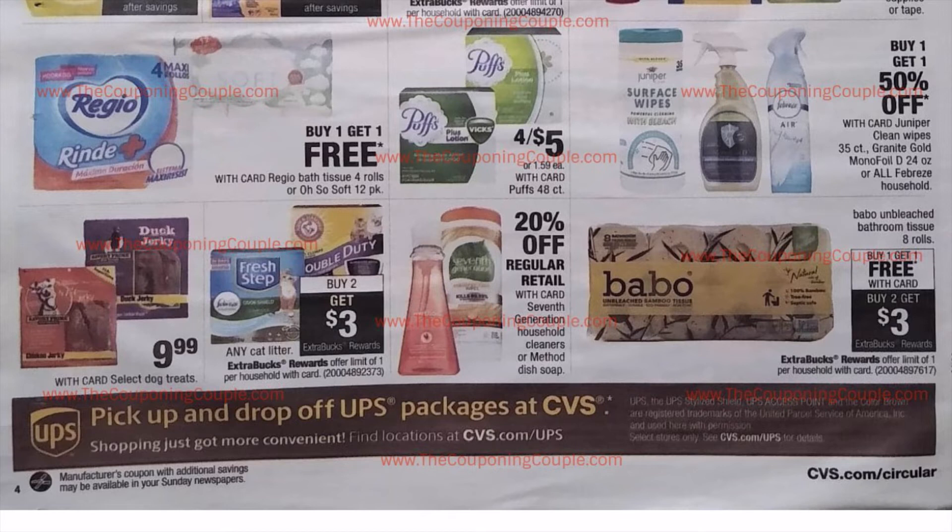We have buy one, get one free on the Babu toilet paper and also buy two, get $3.00 in Extra Care Bucks. I believe one of them is priced at $6.99, so it will be like you're paying $4.00 for two of them. I'm currently using this toilet paper and although it is not as soft and squishy as I prefer, it does do the trick. So if you are interested in getting some cheap toilet paper, that is a good deal.